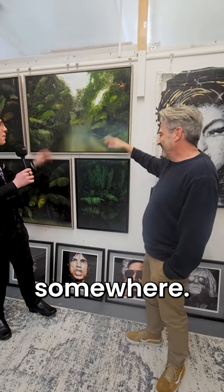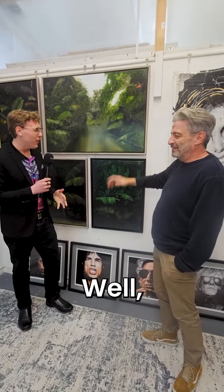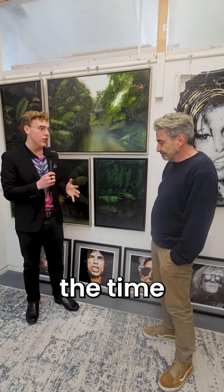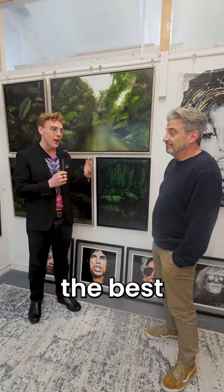People say, 'Well, where are the orchids?' — they're hidden away in the corner, you've got to find them! That's absolutely brilliant. I love your artworks — thank you very much for taking the time to chat about these works with us, and I wish you the best of luck for this evening.